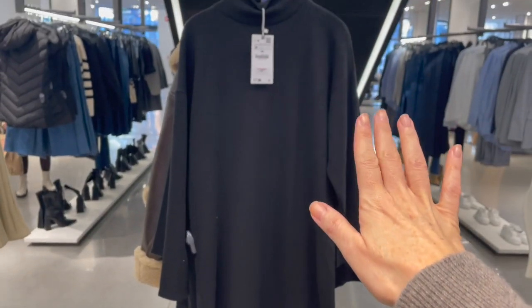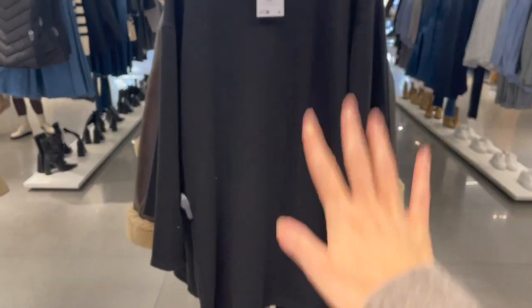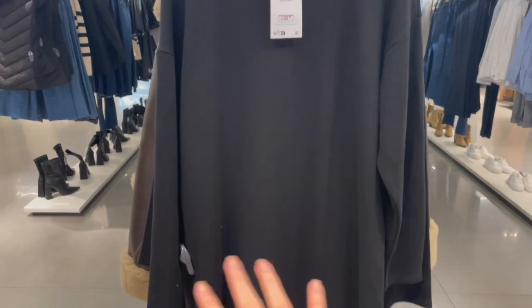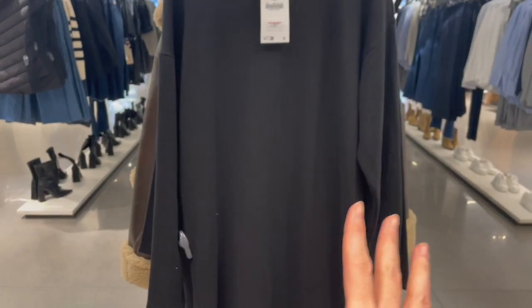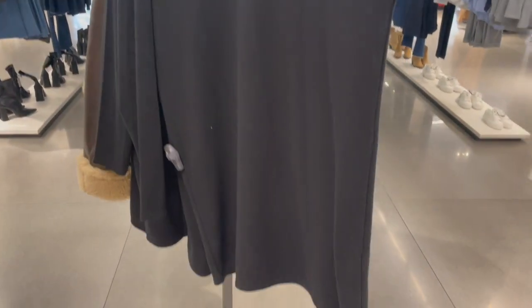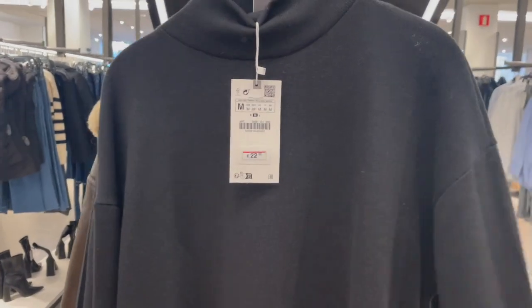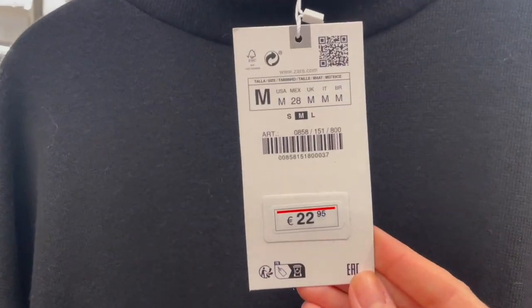Here's a turtleneck sweater dress style — very nice. You can also wear a belt at the waist for more shape since it's a relaxed fit. Super nice and soft from the fabric, and this piece is 22.95.